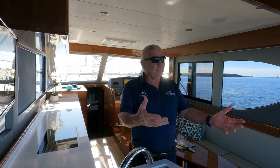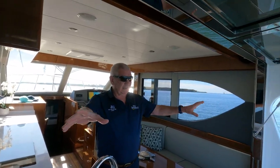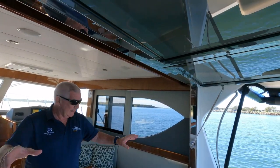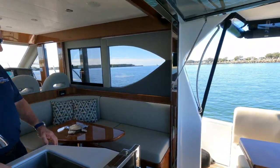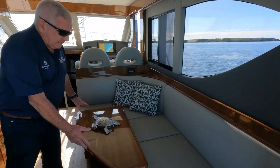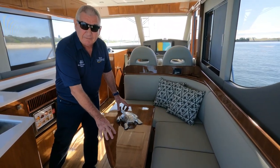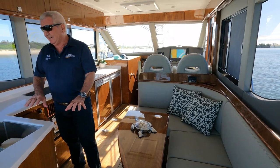From the cockpit we come through our hopper windows, which opens up to our alfresco area from the galley and the saloon. We've got our dining table here which also doubles as a single bed — drops down and there's a cushion to go on top of that.